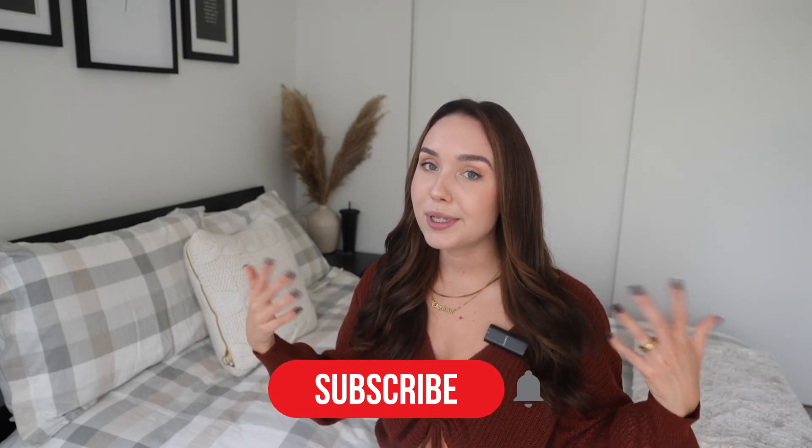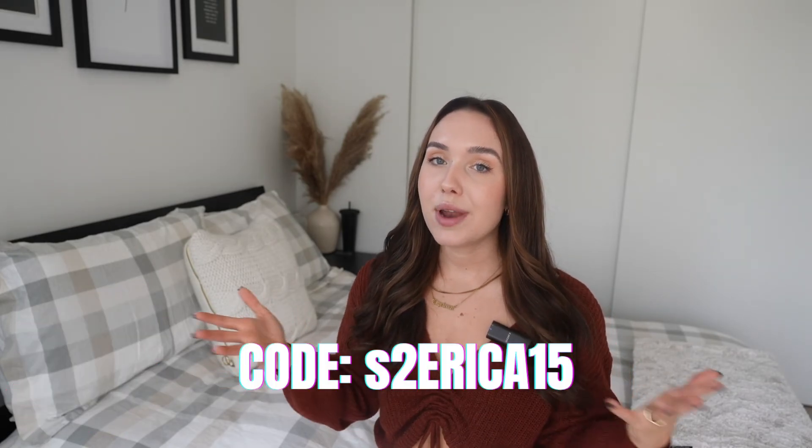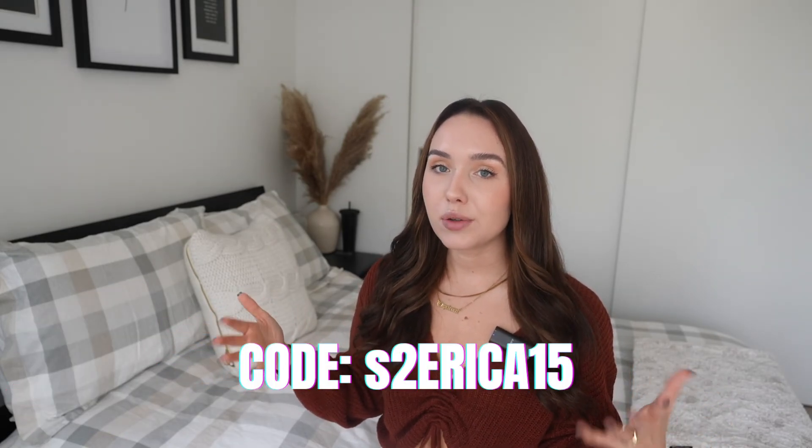That is going to conclude my fall try-on haul. If you haven't seen my first fall try-on haul, definitely go back and watch it on my channel. Don't forget to subscribe so you don't miss more videos like this, give this video a thumbs up if you enjoyed it, and you can use my code S2ERIKA15 if you want to order something from Shein. Thank you so much for watching and for the support — comment down below if you have any video suggestions, and I'll see you all in the next video!